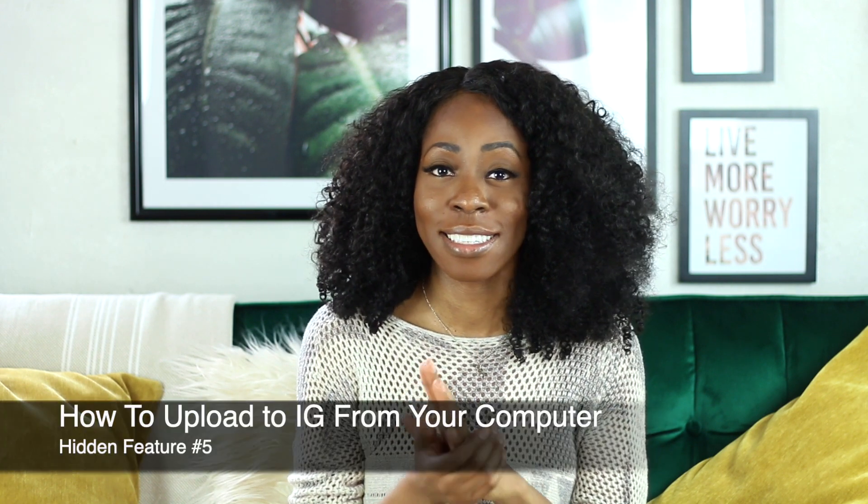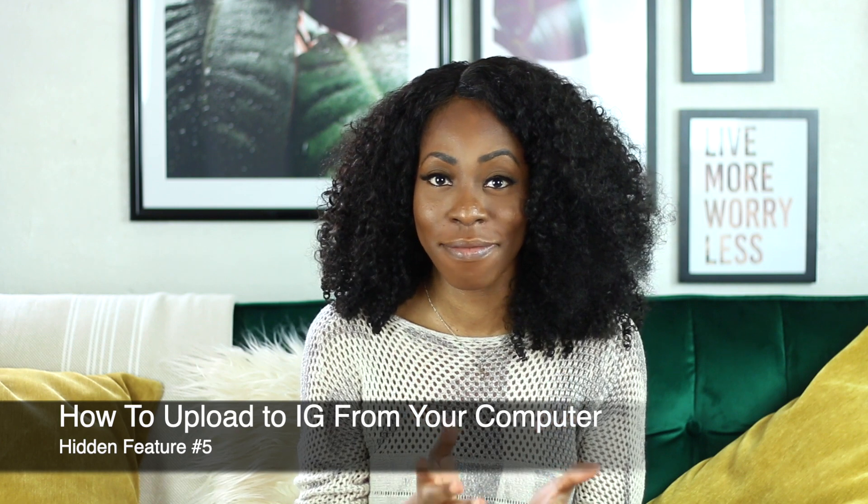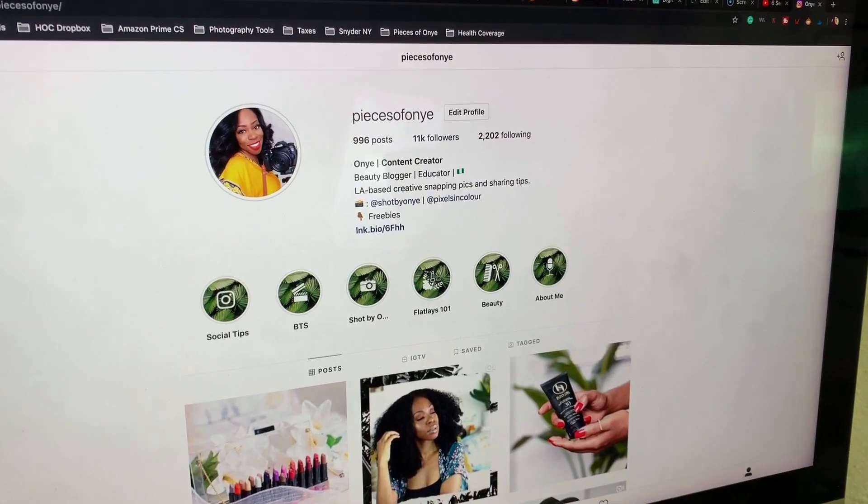For this fifth and final feature, we're moving over to the computer because I'm going to show you how you can actually upload to Instagram from your desktop. Sometimes you just don't have access to a phone but you want to upload an image from your computer, so it's a great feature to keep in mind. Let's head over to the computer.